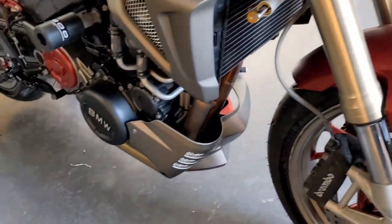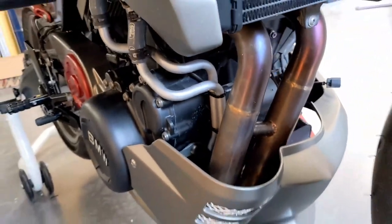A further major benefit of this elegant design is the low noise level, since no typical drive noises are emitted by gear wheels or chains.